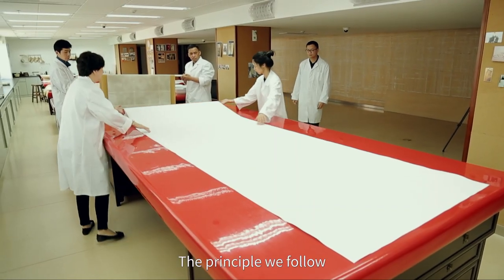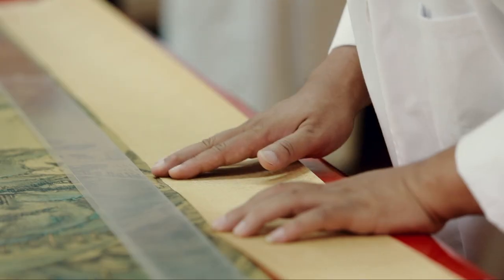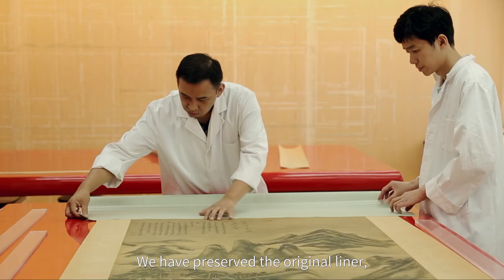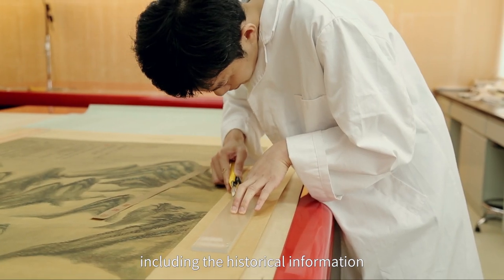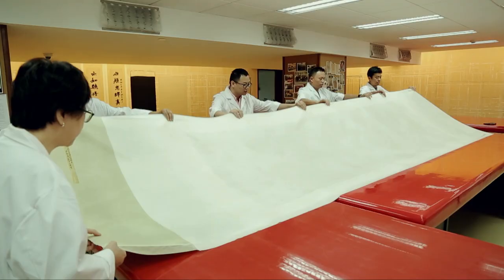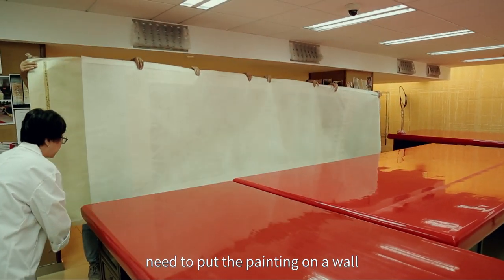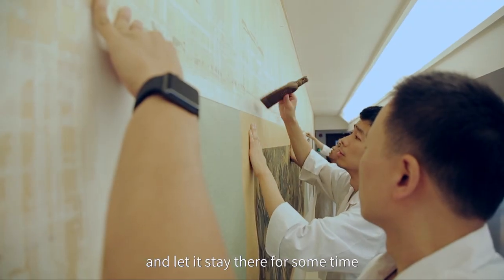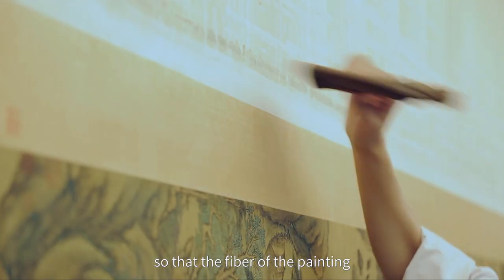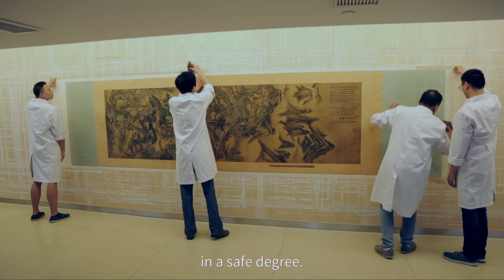After mounting, the conservators need to put the painting on the wall and let it stay there for some time, so that the fiber of the painting can be evenly and entirely stretched to a safe degree, revitalizing the whole painting.